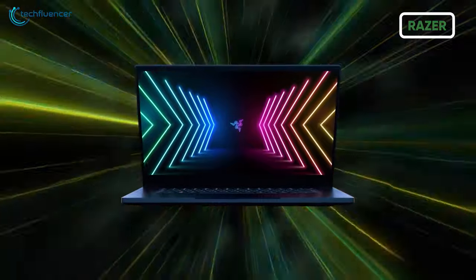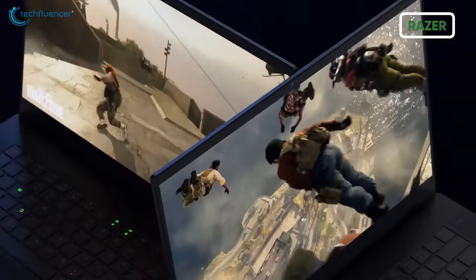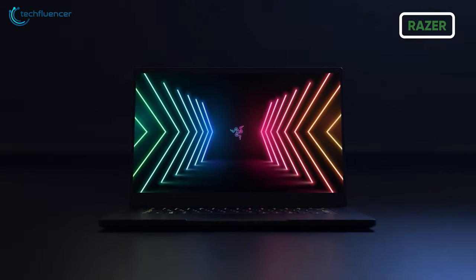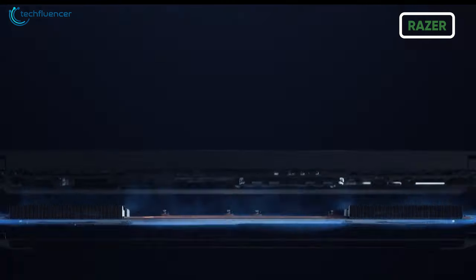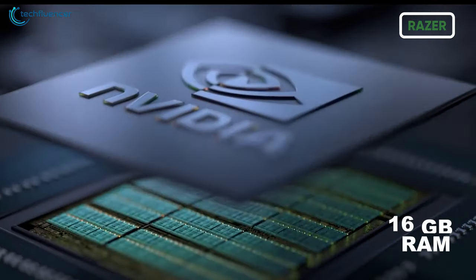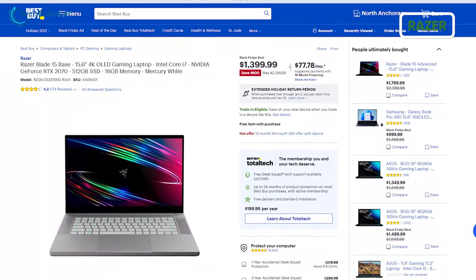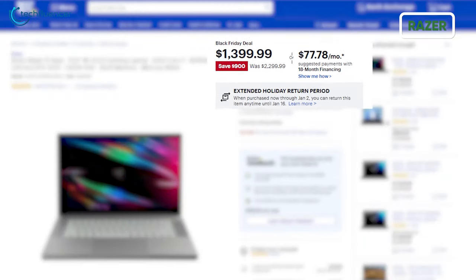Razer is also offering some great deals on their gaming and productivity laptops. The highly popular Razer Blade 15 base variant comes with a beautiful 4K display, 10th Gen Core i7 processor, RTX 2070 graphics, 16GB RAM, and 512GB of SSD. And if you decide to grab this laptop now, you can save a massive $900 on it.